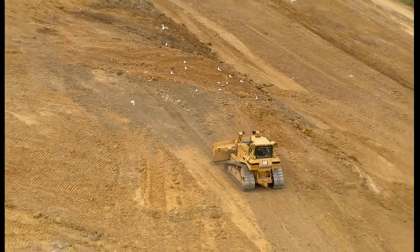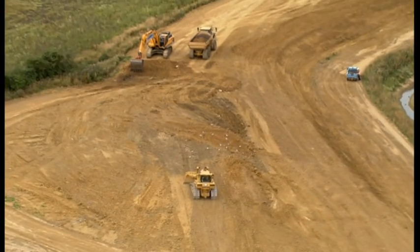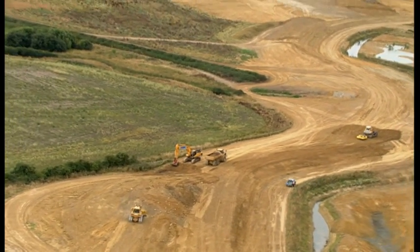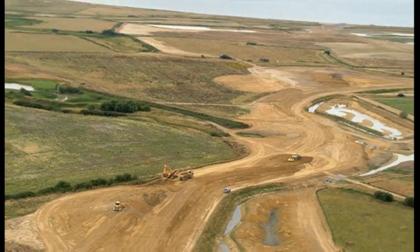It's from the air that you can best appreciate the scale of this project. It covers nearly two square miles in all. About 40,000 lorry loads of earth were excavated from pits within the site to create the new earth bund that snakes for nearly five miles from one end to the other.